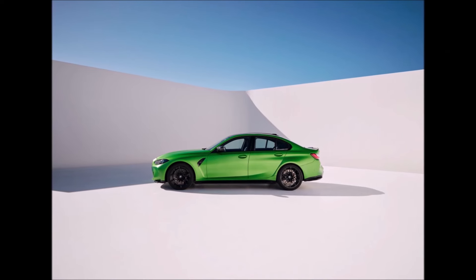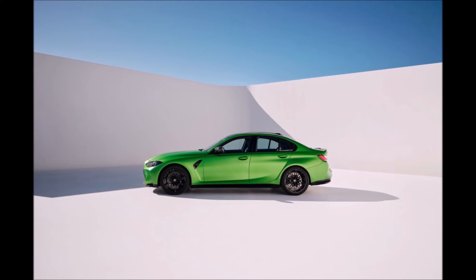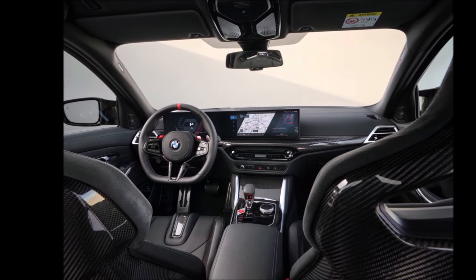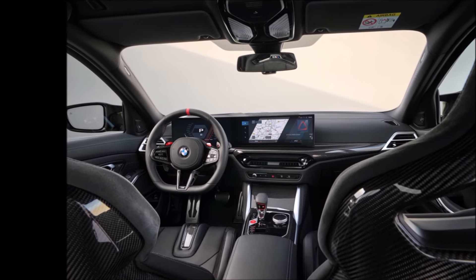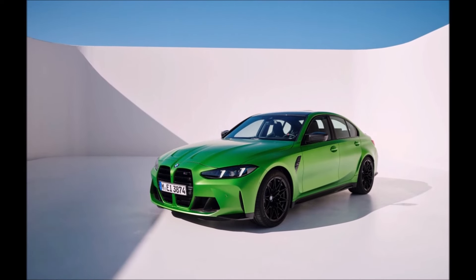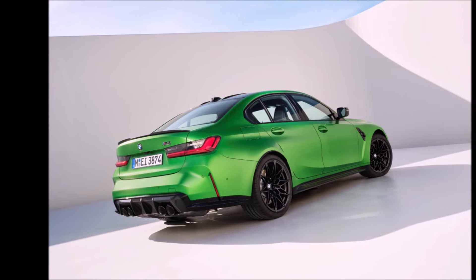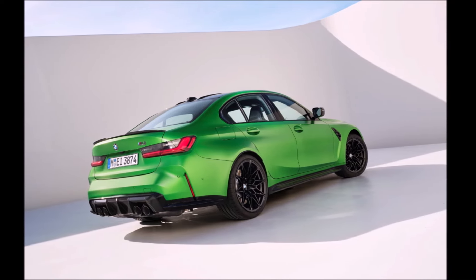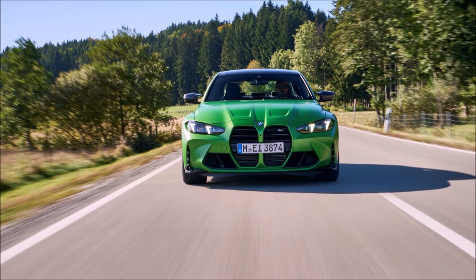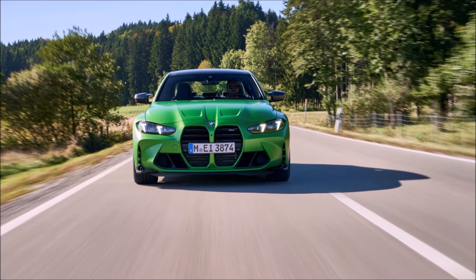The price for the Competition sedan with the automatic and rear-wheel drive is $81,375 — roughly $4,000 more than the rear-drive manual. If you want the 2025 M3 Competition xDrive — that's BMW speak for all-wheel drive — that's about $5,100 more than the Competition sedan rear drive, bringing the xDrive up to $86,400 before options.